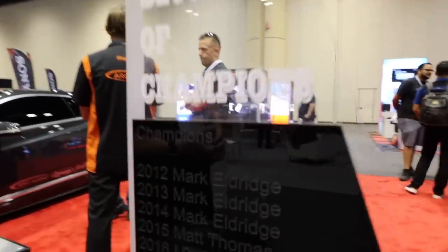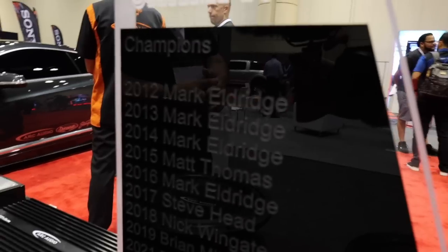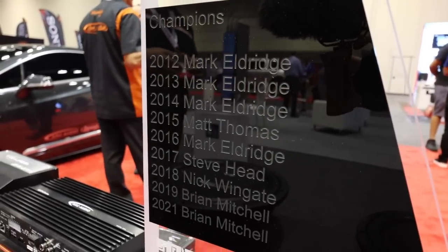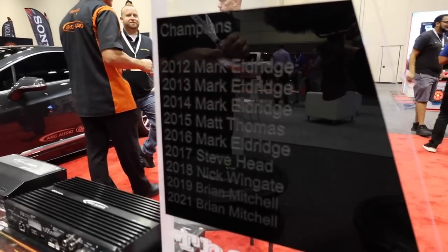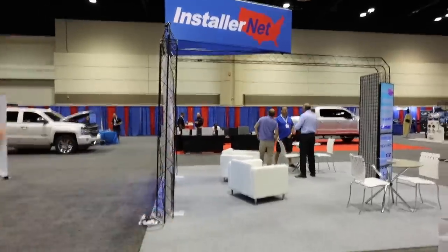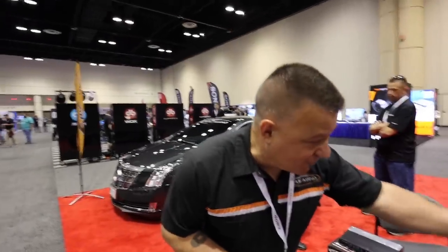Looking at the champions on this block, there are legends: Mark Eldridge, probably the greatest of all time; Mad Thomas from Mobile Toys, been around forever; Nick Wingate — definitely a top name. And then Brian himself, two years in a row, which is a big accomplishment. Backing up a win is a success — though he's still humble because he's behind some of those others in total marks.